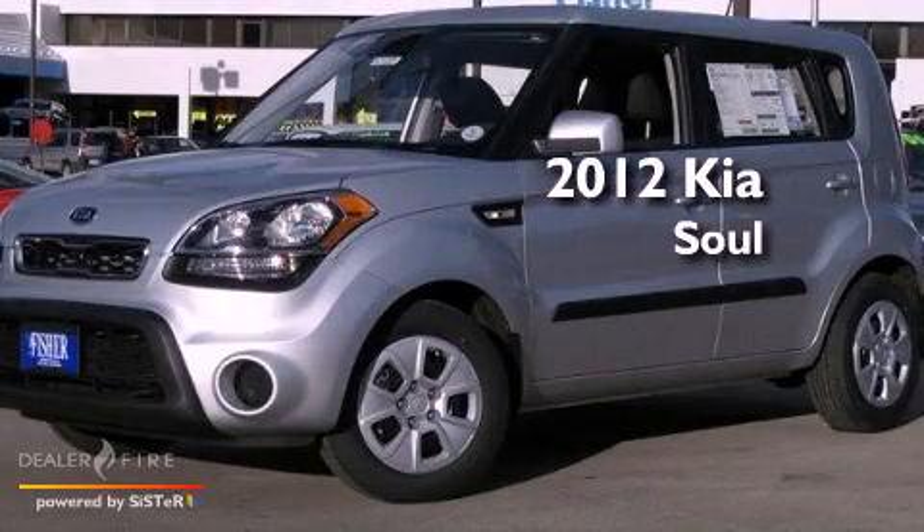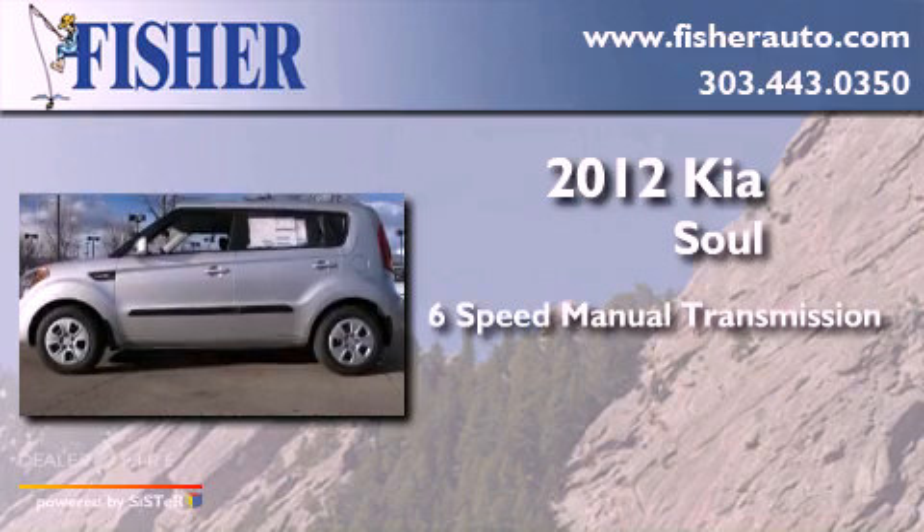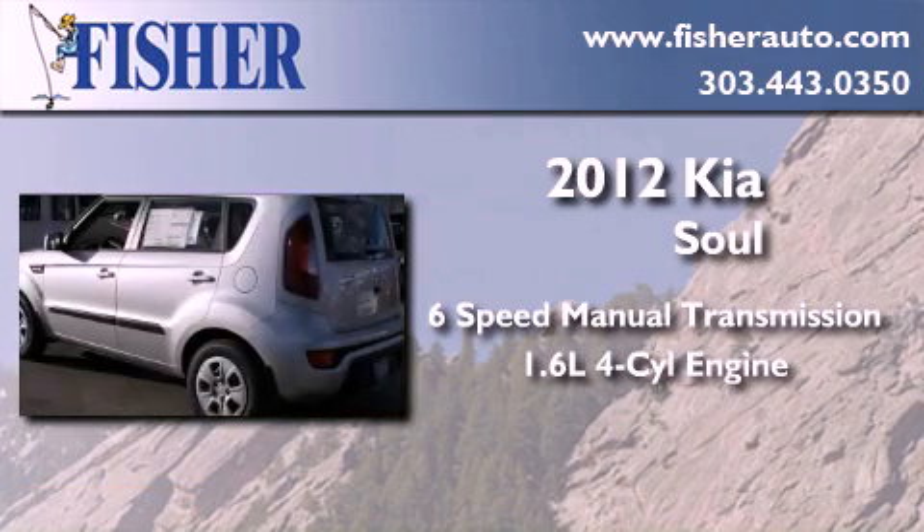This is a brand new 2012 Kia Soul. This hatchback has a 6-speed manual transmission and an inline 4-cylinder engine.